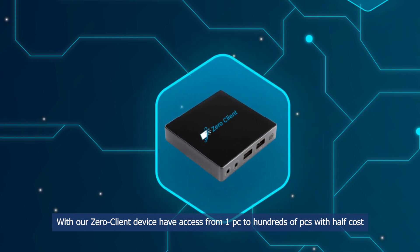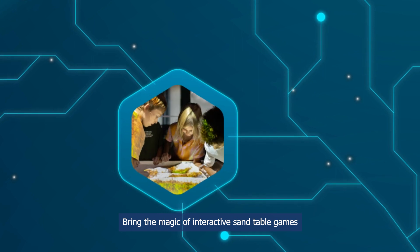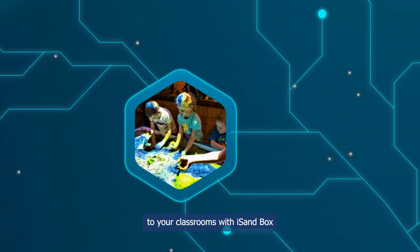With our zero-client device, have access from one PC to hundreds of PCs with half the cost. Bring the magic of interactive sand table games to your classrooms with iSandbox.